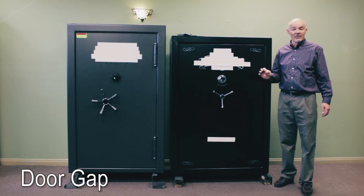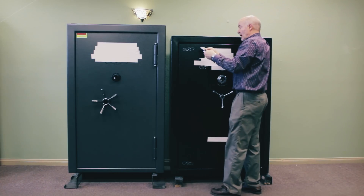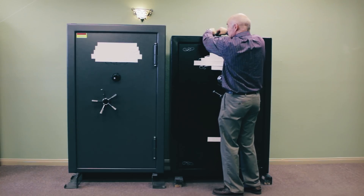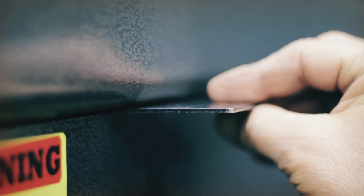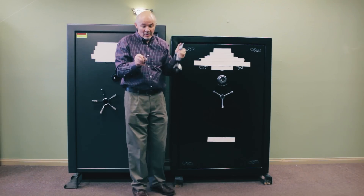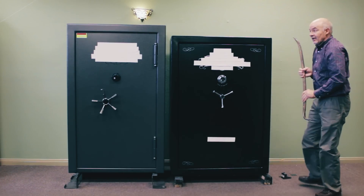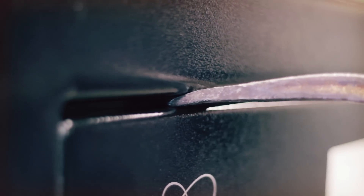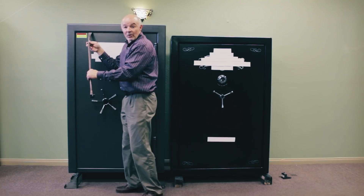In this segment, we're going to look at door gap and how that affects your security. On this safe, there's quite a big door gap — I can fit a piece of quarter inch steel into that gap. On this safe, we're able to only put a piece of 14 gauge steel in there, so considerably less door gap. The reason that's important is in a pry attack, if you can't get a pry bar in there, you're going to be less successful getting the door open. On the first safe, I can easily get a good sized pry bar in there and exert pressure, but on this one, that pry bar won't even come close to going in.